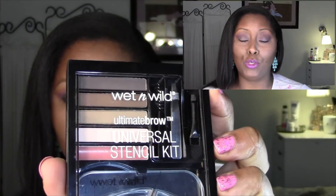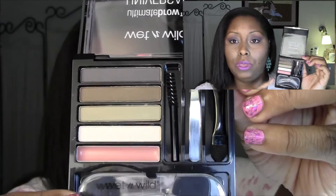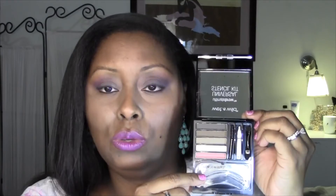This next product I absolutely adore — it's the Wet n Wild Ultimate Brow Universal Stencil Kit. In the kit you get brow products, a wax, the stencil, an applicator, tweezers, and a spoolie. I don't necessarily use the stencil, but everything else I absolutely love. I'm a huge fan of these Wet n Wild brow kits — they're very affordable and they work well for me. I don't grow a lot of eyebrow hairs, so I'm trying to hold on to what's still there, and these products just work for me.